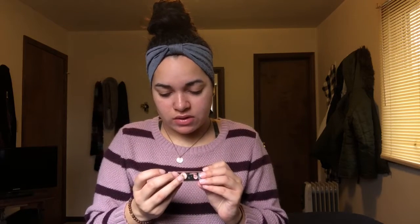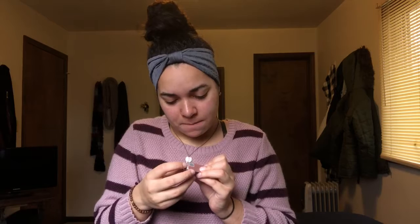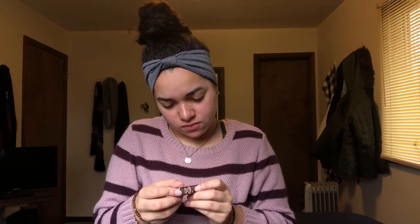So let's see. This is the Benefit Roller Lash mascara — comes in black. Nice, nice. I just bought mascara though, so like, awkward.